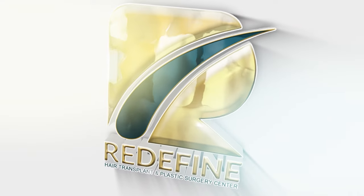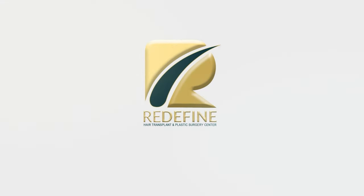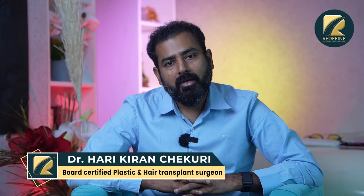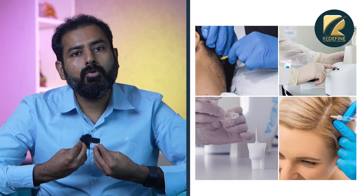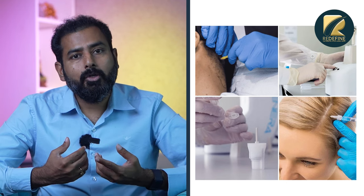This is Regenera Activa. With this treatment, we will separate the hair roots and the stem cells from the transplant, then inject the stem cells into the treatment area.